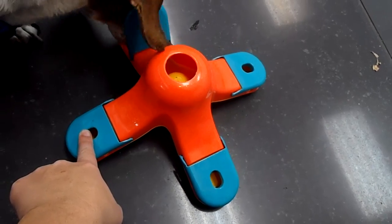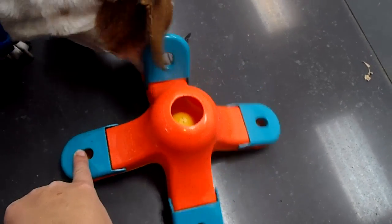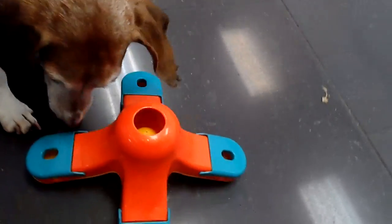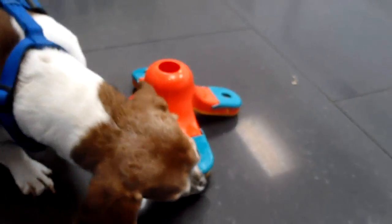Alright, Rusty, was it this one? Did you find it already? Well, that was easy for you! I hope you enjoyed the rest of your day of daycare, Mr. Rusty. Bye now!